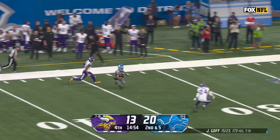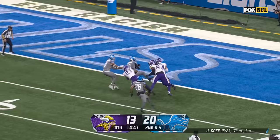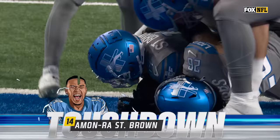Amon-Ra St. Brown in a foot race, eyes on the end zone — cuts it back. St. Brown is over. Touchdown, Detroit.